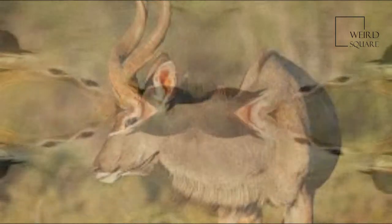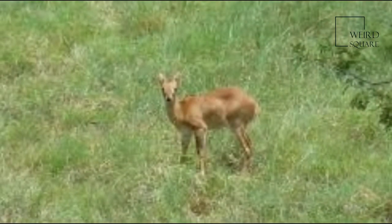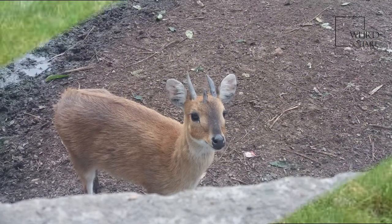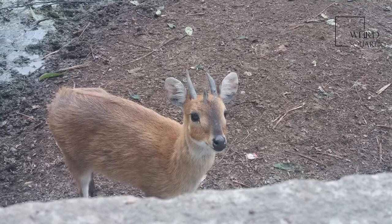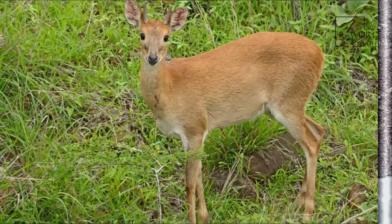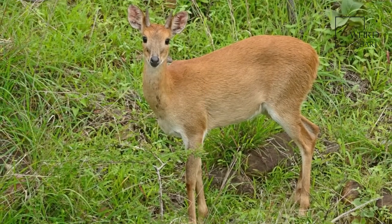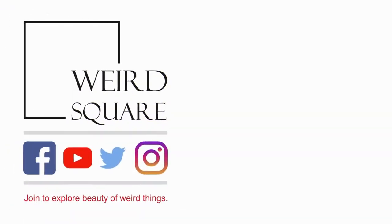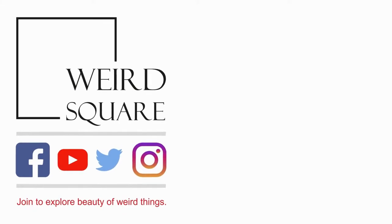The four-horned antelope is threatened by the loss of its natural habitat due to agricultural expansion. Moreover, the unusual four-horned skull and the horns have been a popular target for trophy hunters. The four-horned antelope is classified as vulnerable by the International Union for the Conservation of Nature and Natural Resources.